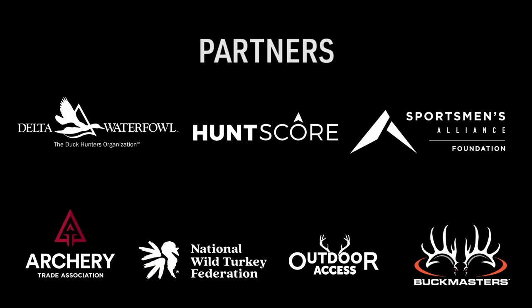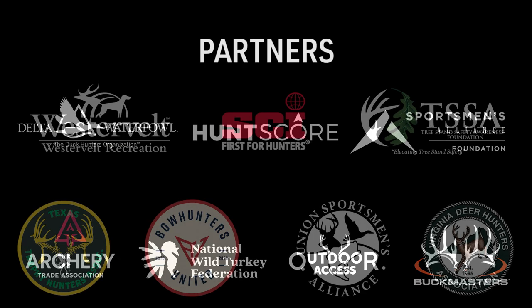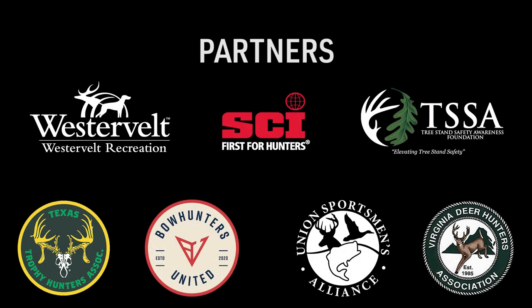That's it for today's episode of Murphy's Law. Hope you learned something. Until next time, be sure to leave your questions and comments in the video, subscribe to our YouTube channel, and check out all the great content at huntstand.com. Thank you.